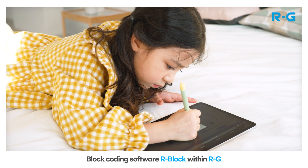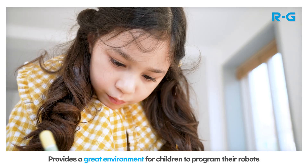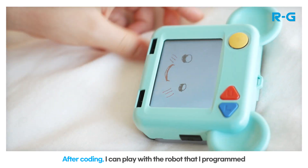Block coding software Rblock, built within RG, provides a great environment for children to program their robots. After coding, they can play with the robot that they programmed.